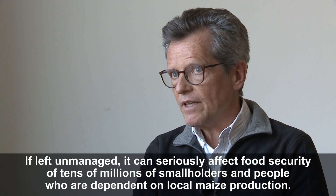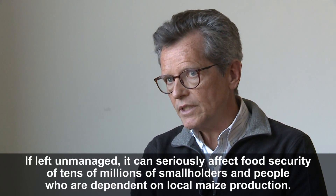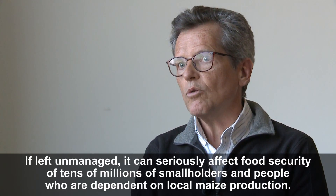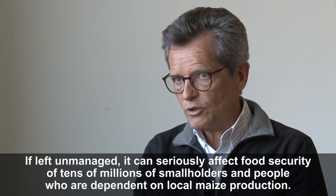These are smallholders who depend on this maize for their food security. So the threat is real that if left unmanaged, it can seriously affect the food security of tens of millions of smallholders, let alone those who live in cities and also depend on local maize production. So it's quite a serious threat.